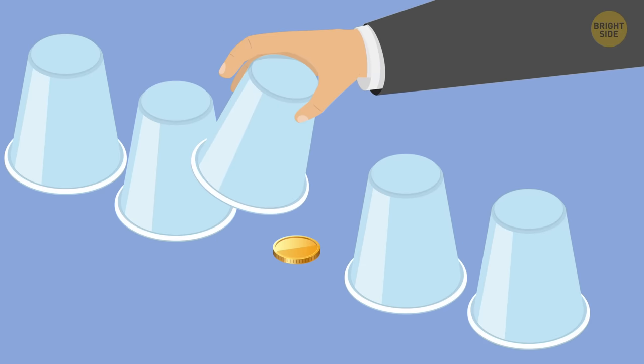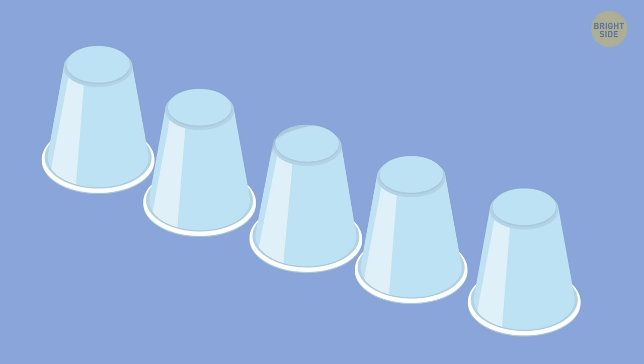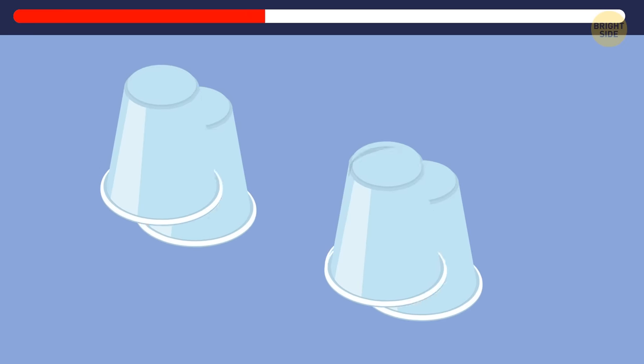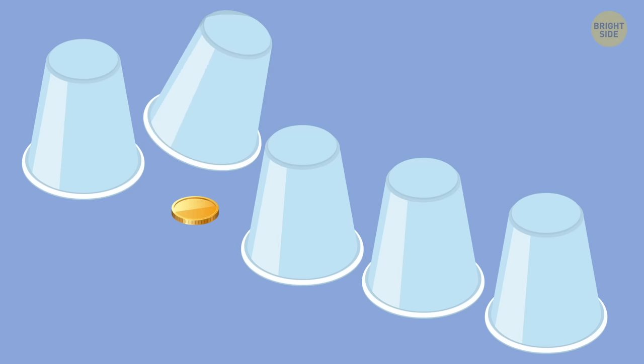Now let's make it even harder and see if you can get it now. Five cups and they're moving even faster than before. Ready? So, where is the coin? It's right here. Great job!